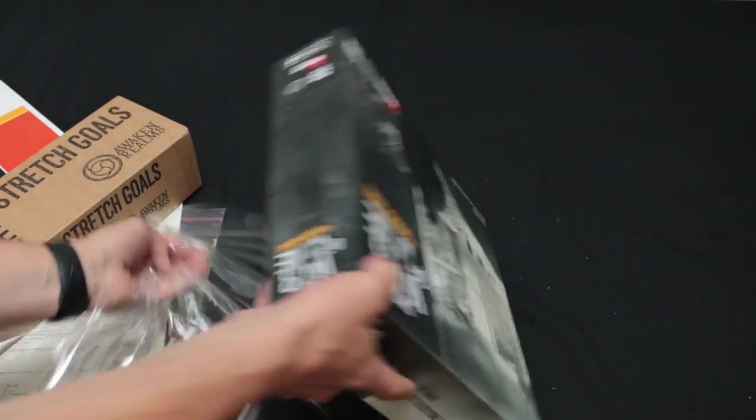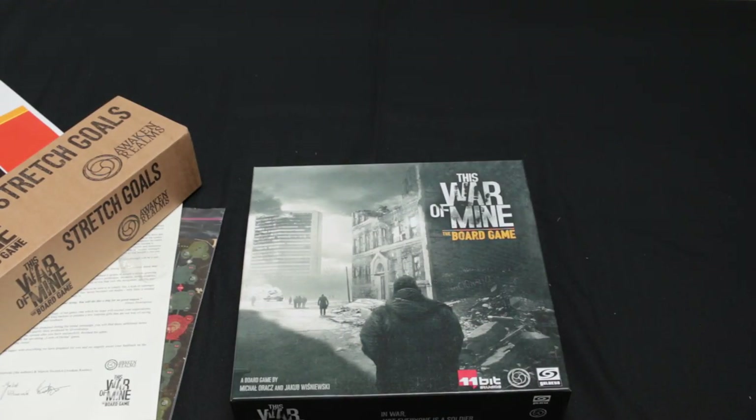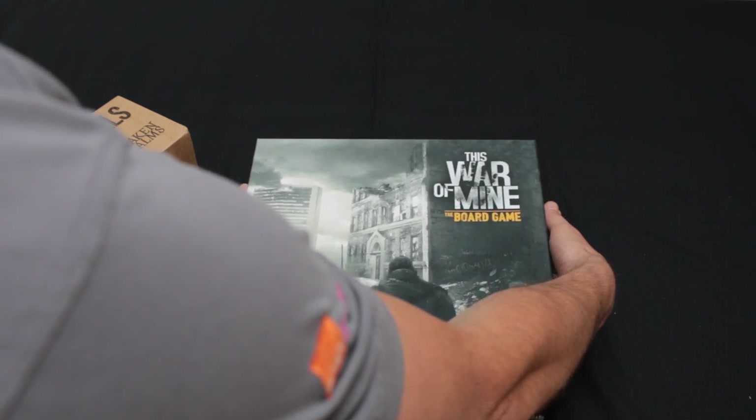This game — it was May 2016 this game successfully funded on Kickstarter, so it's literally been a year, and now it has arrived.